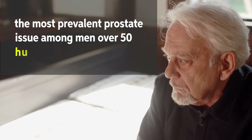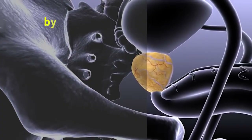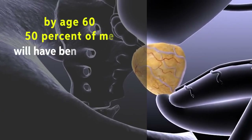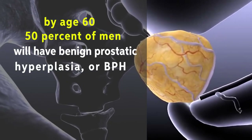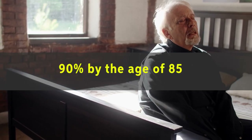This condition, the most prevalent prostate issue among men over 50, can lead to humiliating urination and sexual performance issues. By age 60, 50% of men will have benign prostate hyperplasia, or BPH, also known as an enlarged prostate. This percentage reaches 90% by the age of 85.